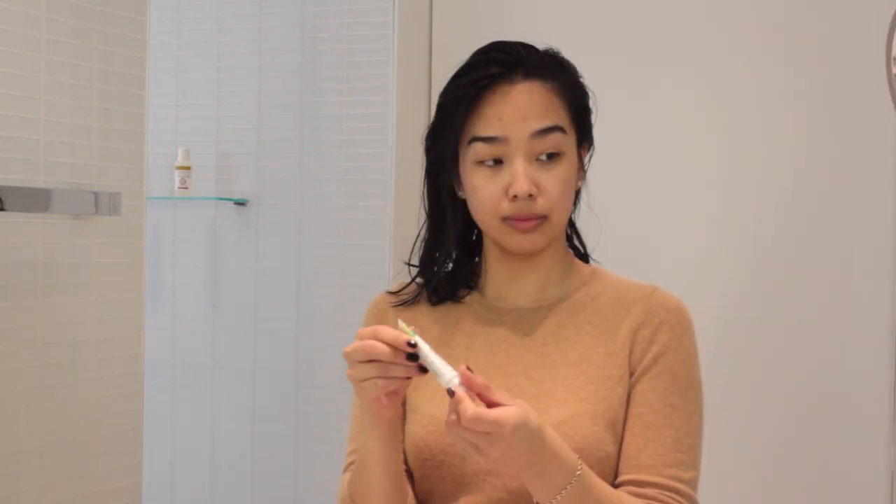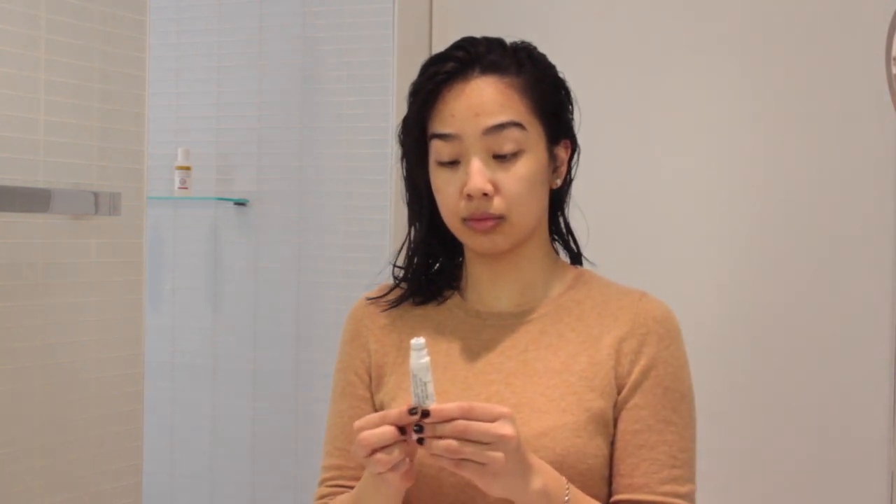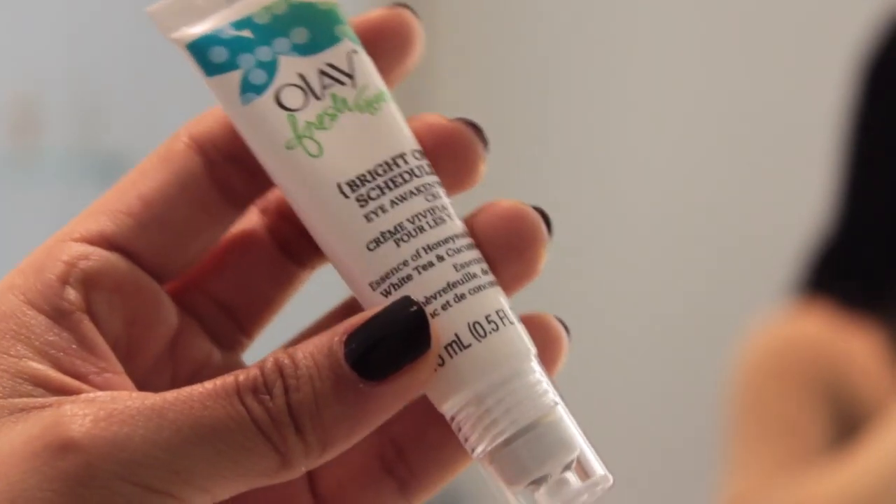Then I take my Olay Fresh FX Bright on Schedule Eye Awakening Cream. I love using this in the morning because it is so cooling and so refreshing, and I just love massaging it under my eyes. So I do this for about 30 seconds on both eyes just to really awaken my eyes in the morning.